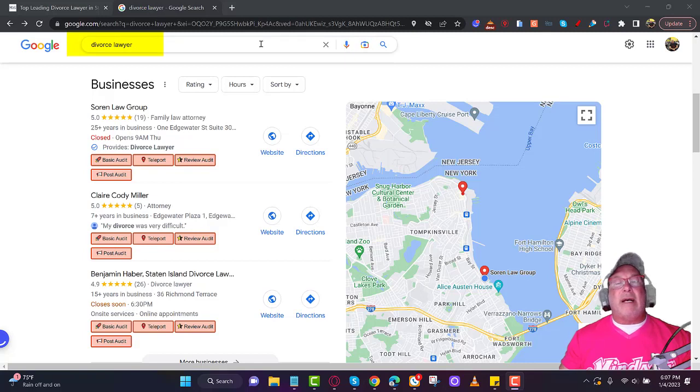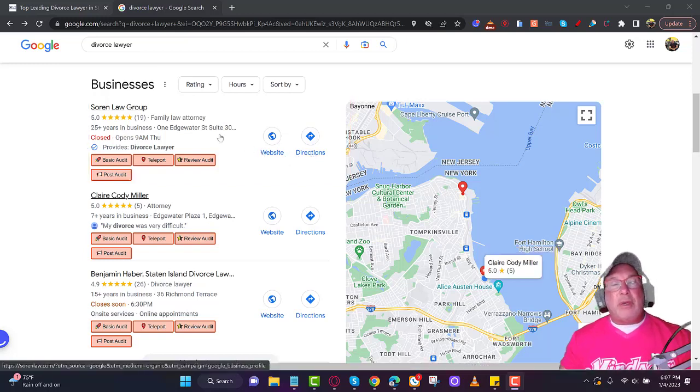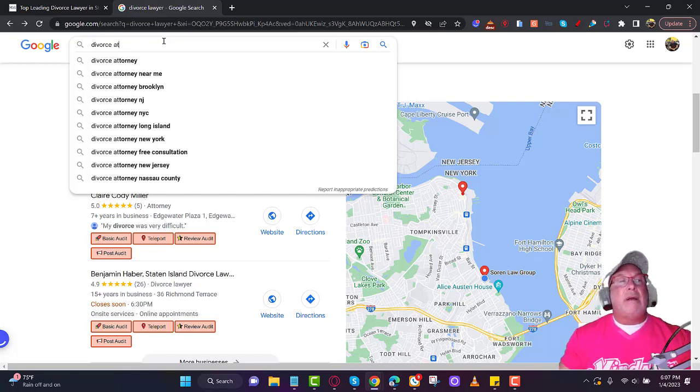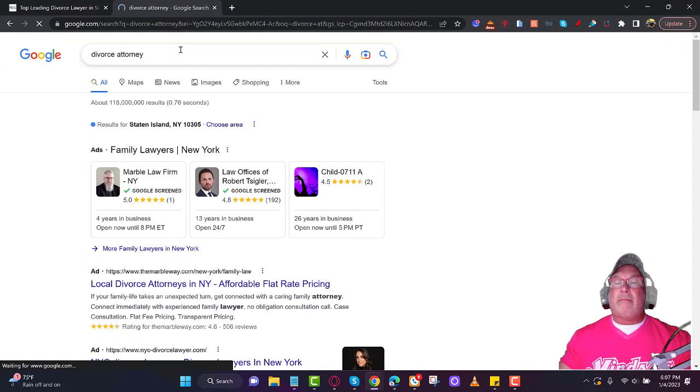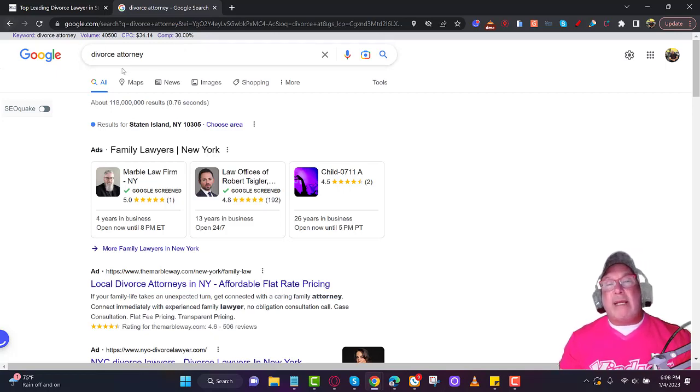Step four and five: CTR — click-through rate. You want people to go to Google, type in 'divorce lawyer,' scroll down to your listing, and click it. Then either call from your listing or go to your website and ask for directions. If you want to go a step further, have them click a competitor's listing, hit the back button, come back, and then click your listing — and then make the call or visit your website.